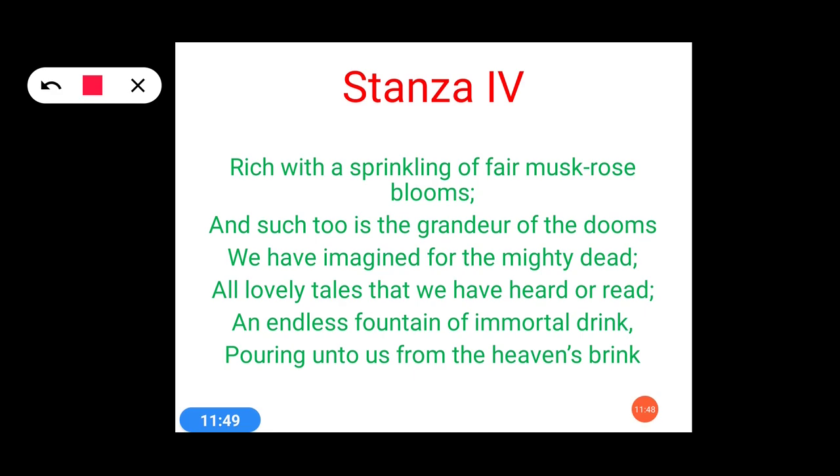The next poetic device is metaphor. The example is 'immortal drink.' Immortal drink means something which makes one immortal, or which doesn't allow you to die — eternal. So beautiful objects of nature are forever, like a never-ending portion of a drink. An indirect comparison has been made between the beautiful objects of nature and a never-ending portion of a drink. This is all about 'immortal drink.'